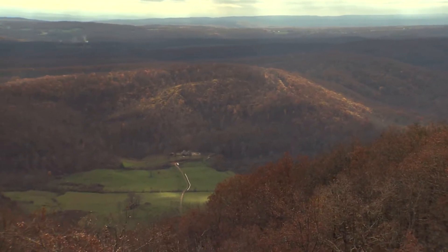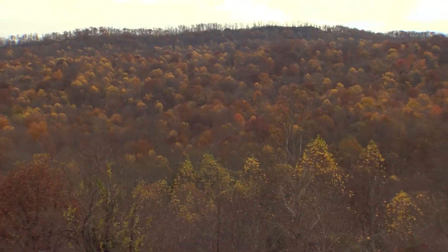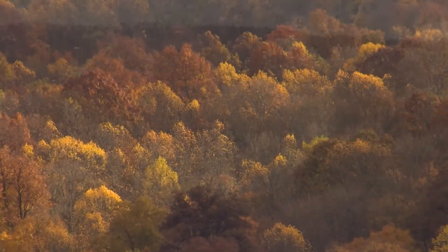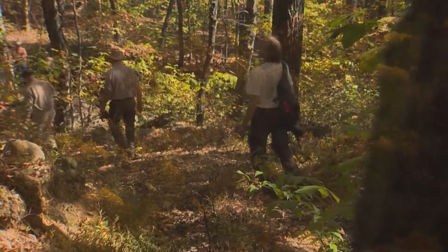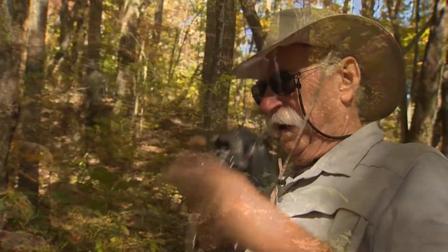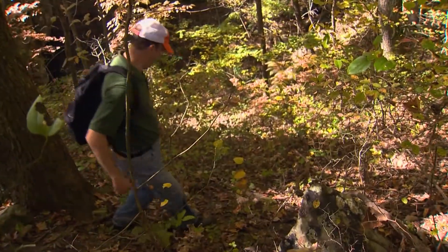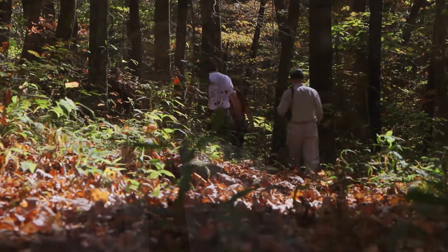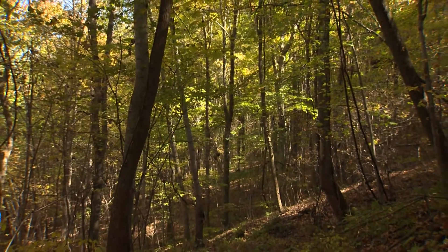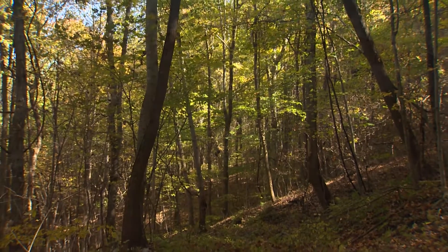But protection comes at a price. $2.2 million is the cost for this conservation project — a goal that is daunting but achievable when people pitch in to help. They desperately need contributors right now, people willing to step up and say they want to make a difference, be a part of this, and leave a legacy of having helped preserve this piece of wonderful property in Grassy Cove.